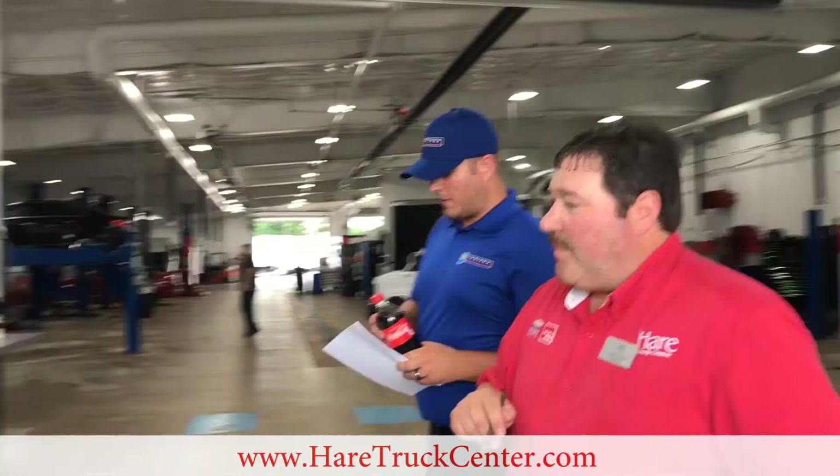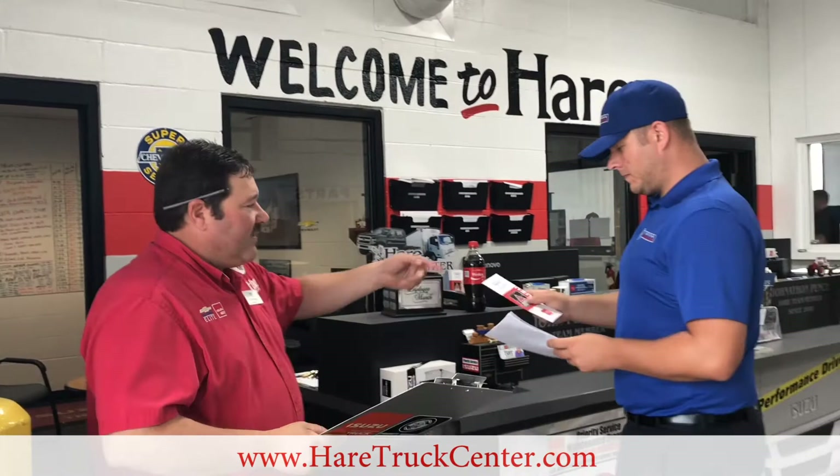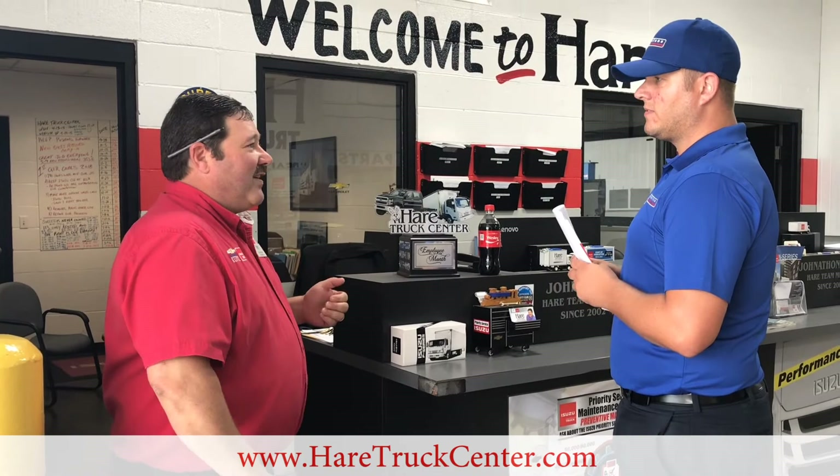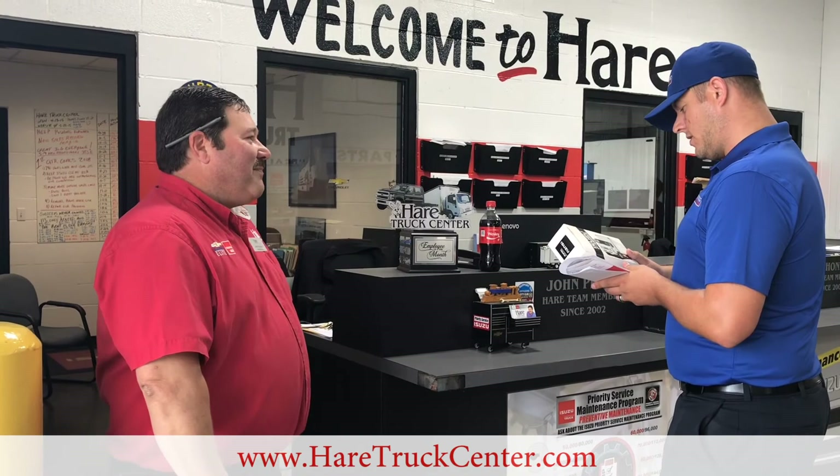I also have the roadside assistance information you asked for. You want to keep this pamphlet in the truck — if you need roadside assistance, you'll be able to use that. Also, we do this for everybody on their first service on an FTR: we want to present you with this Isuzu FTR model truck. We appreciate your purchase and we'll get that back to you. This has been great — it's been very easy. Thank you so much.